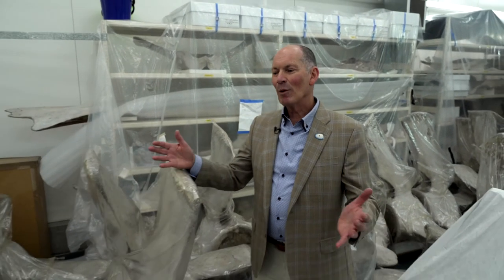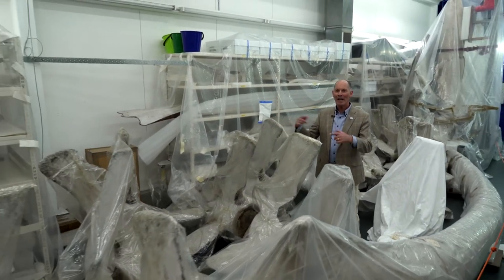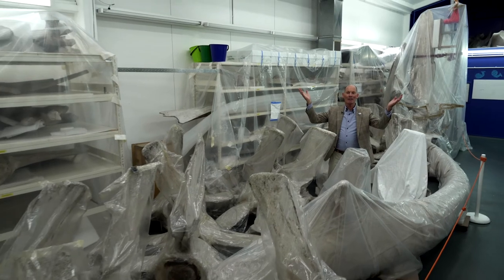Many of you will remember our much-loved blue whale skeleton. We want to bring this incredible exhibit, the world's largest blue whale, out of storage and put it back on display for all of you to see.